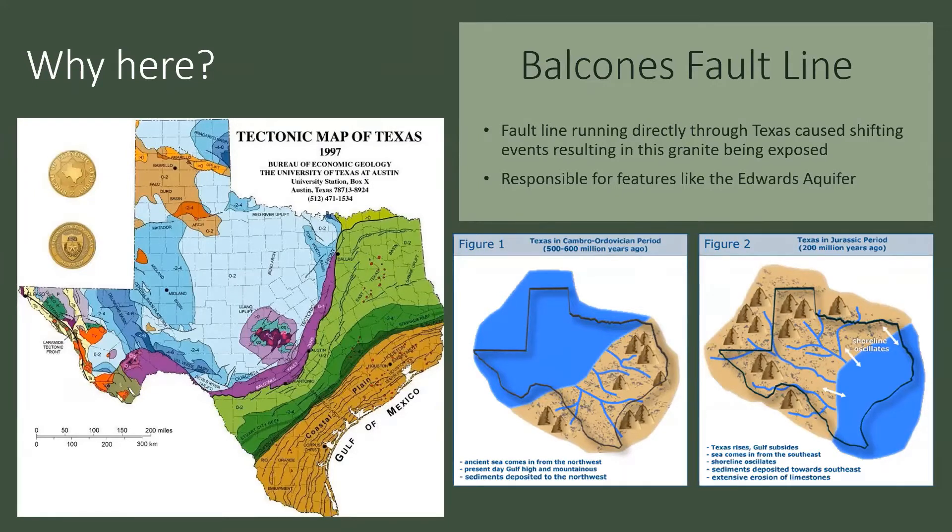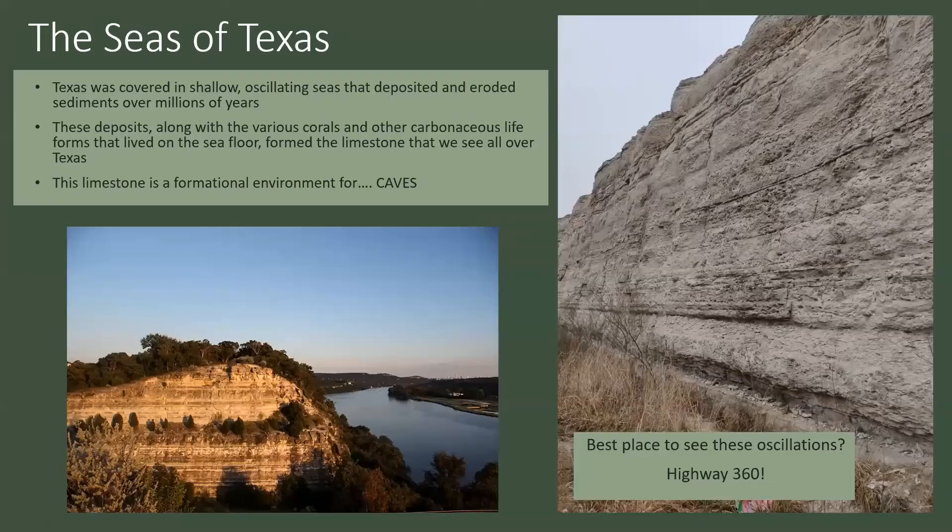During these oscillating recession events, there was a lot of erosion. A lot of the rocks being formed during this time were limestones, and as the water would recede, it would erode those. I thought it would be interesting to give a more scientific geologic evaluation of these limestones, since we are the UT Grotto and we're in Austin — we can see this at the surface most easily. So I thought it'd be cool to give a geologic perspective of that.